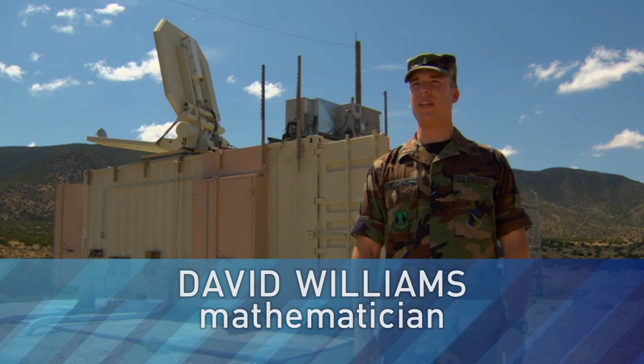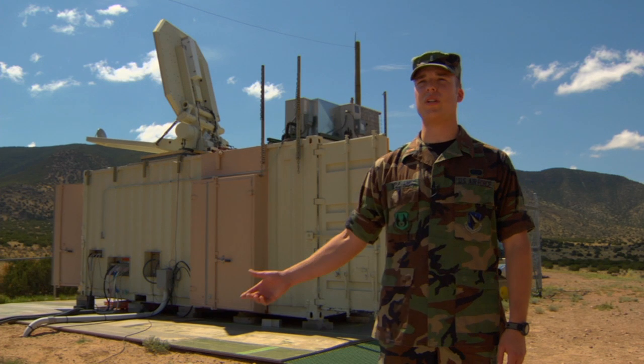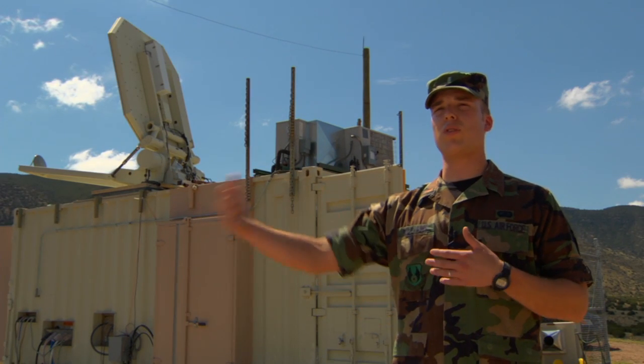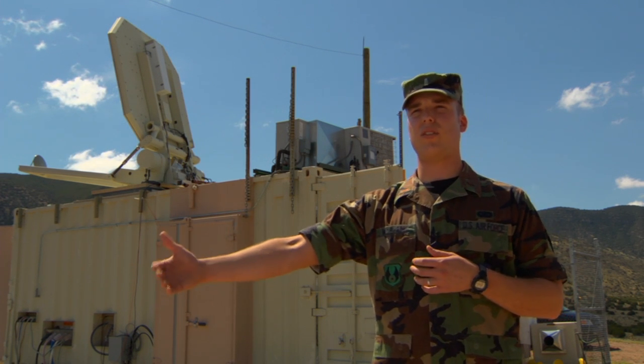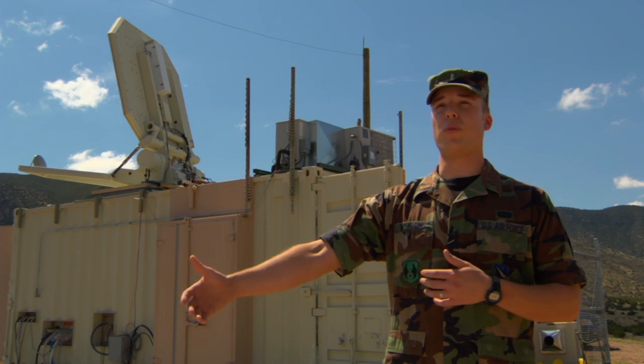It's the new non-lethal weapon called Active Denial. We're at Kirtland Air Force Base in New Mexico, and this is the Air Force Research Laboratory. We're standing here in front of what we call Active Denial System Zero. This weapon offers a long-range ability to reach out and give a non-lethal effect to a human and tell them: don't come here. They'll know. They'll get the point.